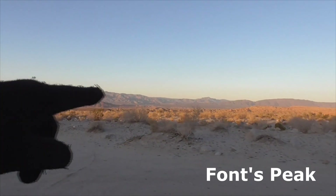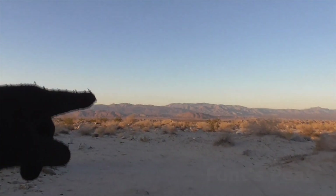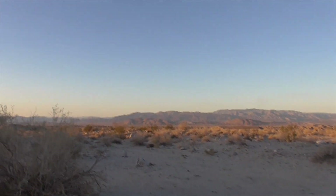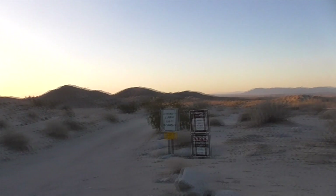Out here is Fonts Peak. It's about a four-mile road. You need a high-clearance vehicle or all-wheel drive to get out there, and then you hike up to the hill. Lots of plants up here I'll show you.